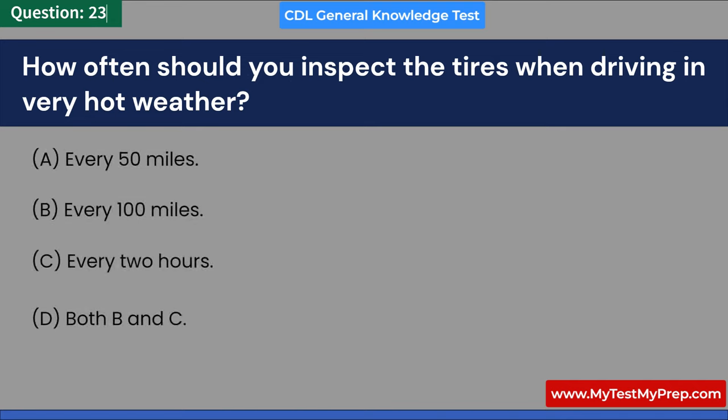Why is seeing taillights or headlights in front of you in fog not always a good indication of the road's direction? A. Because the lights might belong to a parked vehicle. B. Because it's a signal for help. C. Because the lights are misleading. D. The vehicle might not be on the road at all. Answer: D. The vehicle might not be on the road at all.